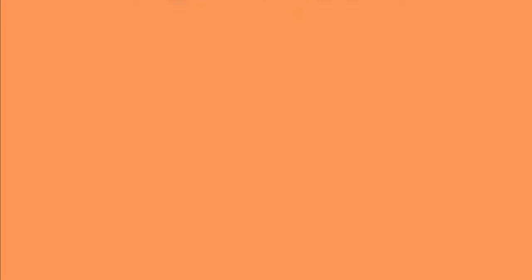Now let's count together. Repeat after me. One is een, two is twee, three is drie, four is vier, and five is vyf. Well done.